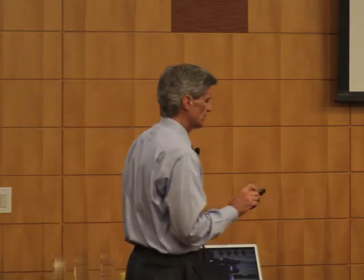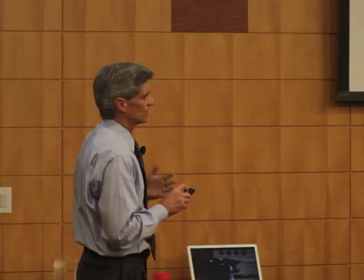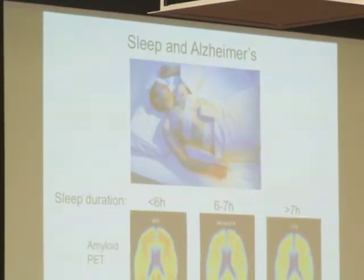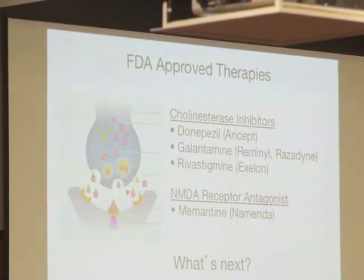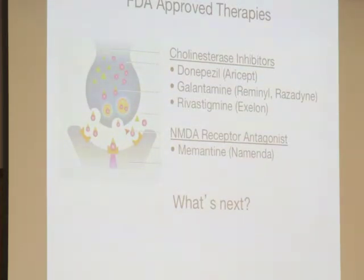On sleep and Alzheimer's: it looks like people who sleep less than six hours a night are accumulating more amyloid compared to people who sleep more than seven hours a night. We're in early days of sleep research in Alzheimer's. We do have some FDA-approved therapies for Alzheimer's, but they just boost neurotransmitters at the synapse — they can make memory function a little bit better temporarily, but they're not slowing the underlying progression. They're not slowing the degeneration and loss of synapses.